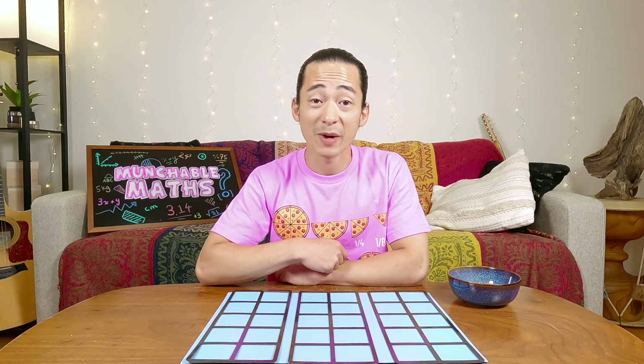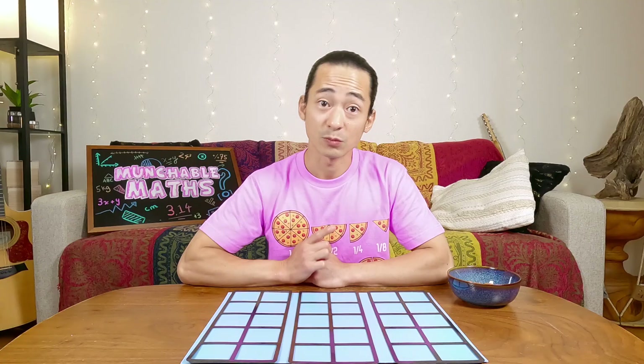Welcome to another Munchable Maths video. This is my favorite show because it's a show where we learn all about the magic of numbers. And also I get to eat some really delicious things sometimes. And today I want to play a game with you.